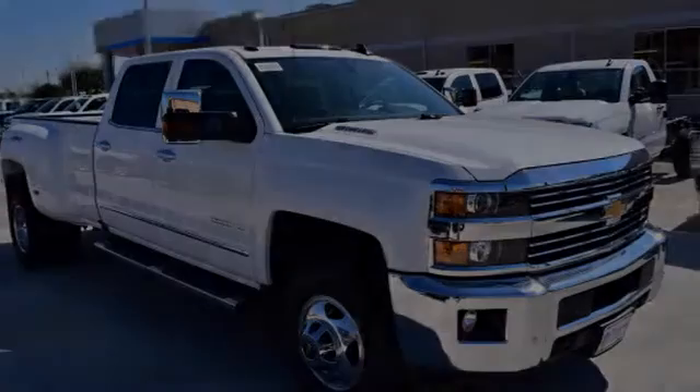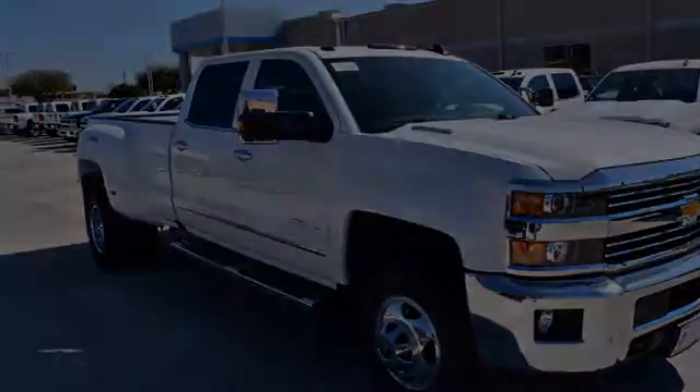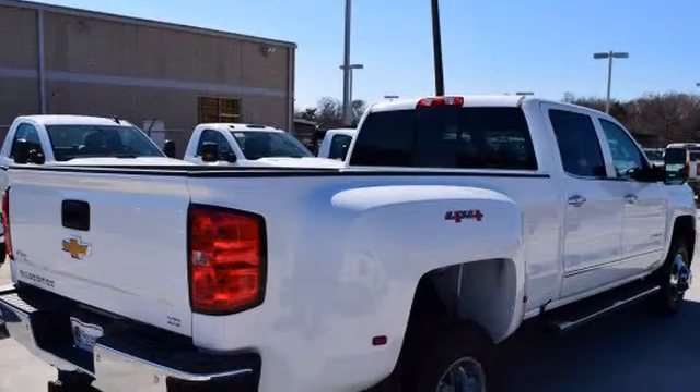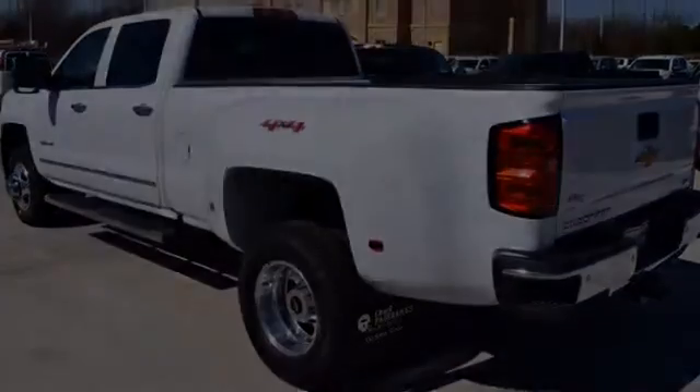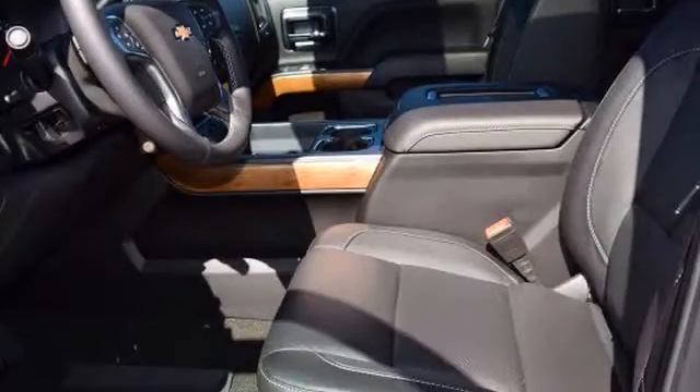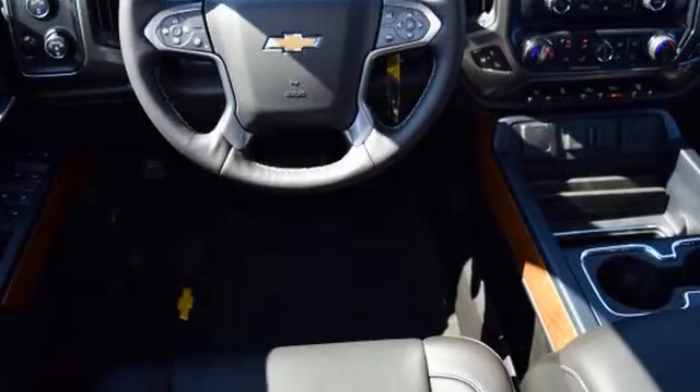This is a 2016 Chevrolet Silverado. All of the following features are included: traction control and stability control systems, trailer wiring, fog lamps, an anti-lock braking system, a sunroof, and daytime running headlights.